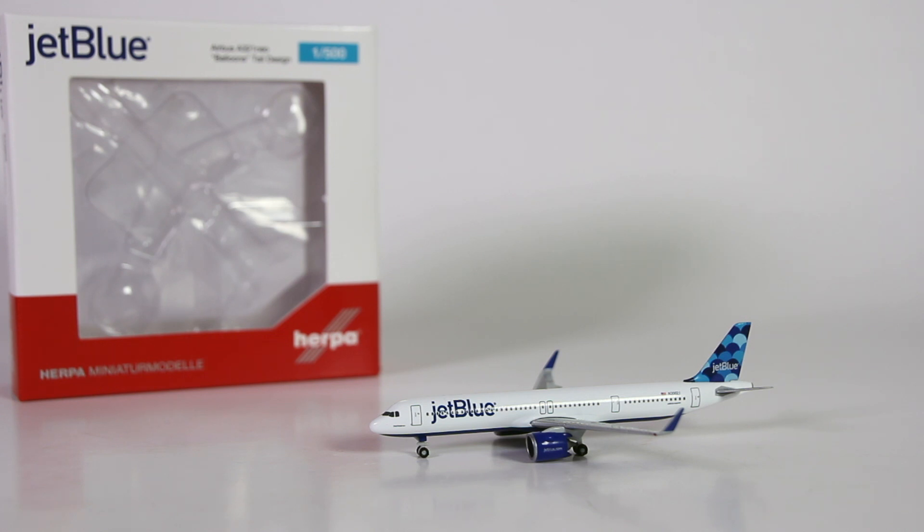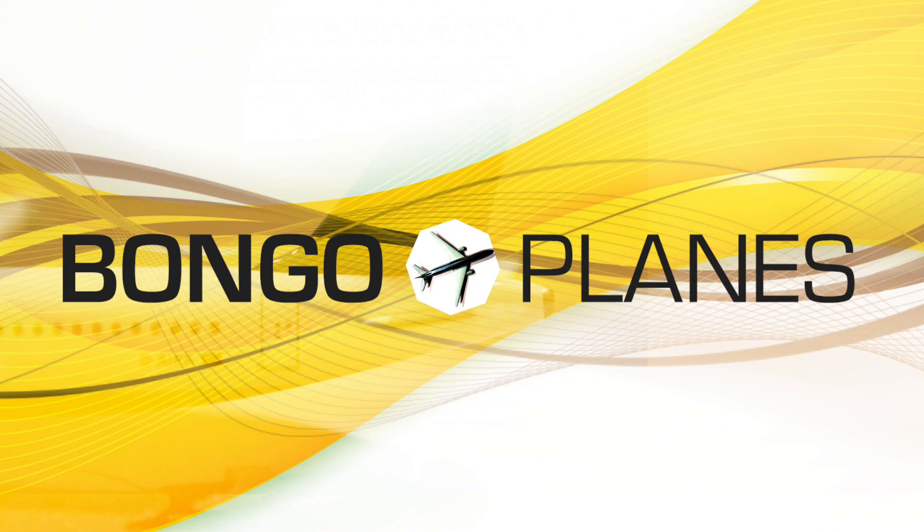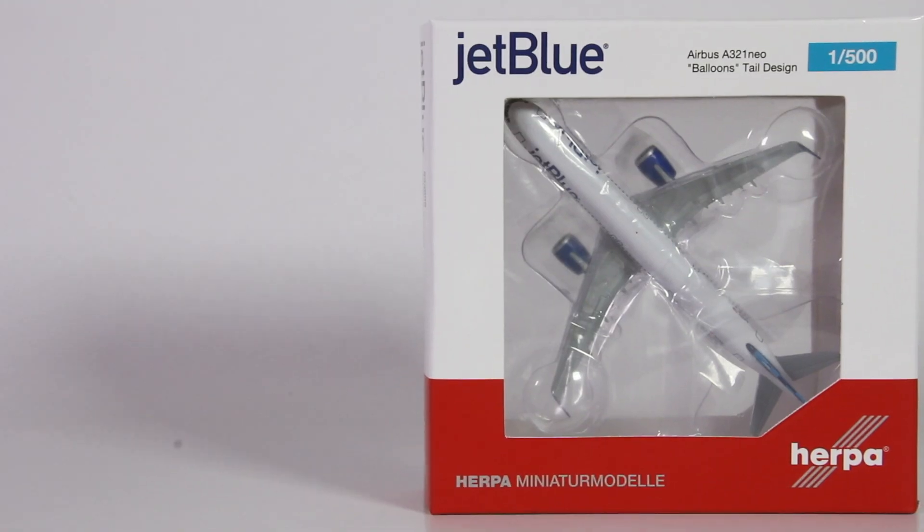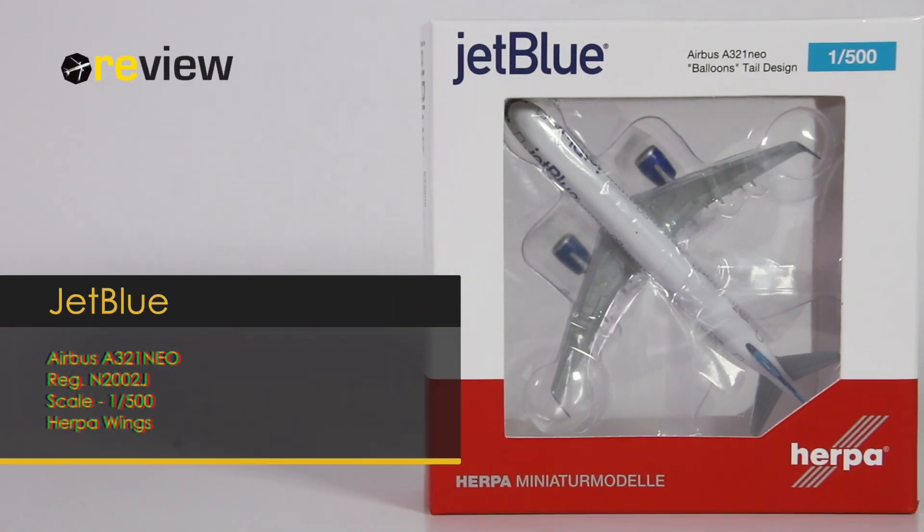Over the years, Herpa has released quite a few models of JetBlue aircraft. And with their colorful tails, they've always been a welcomed addition. So can this latest model from Herpa follow in the line? Welcome to a new episode of Review, where we today will take a closer look at an Airbus A321neo from JetBlue.